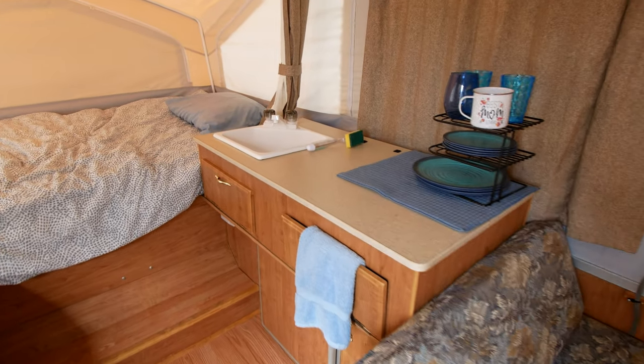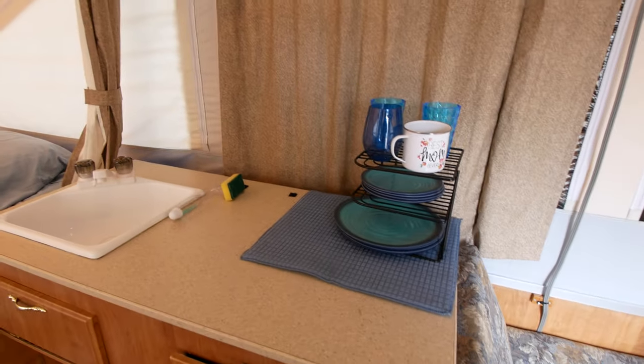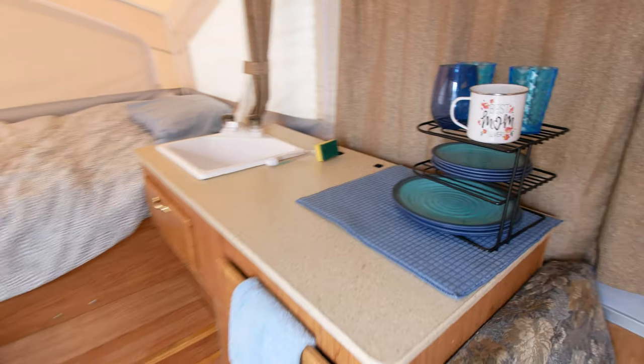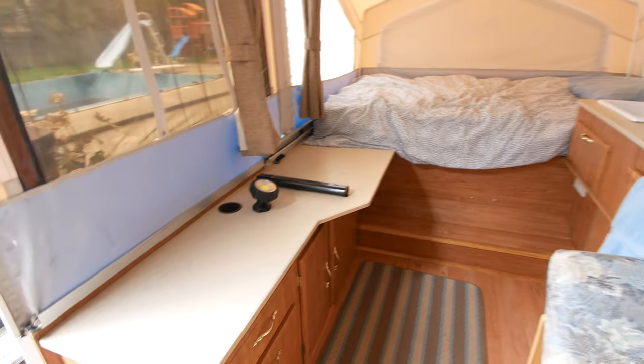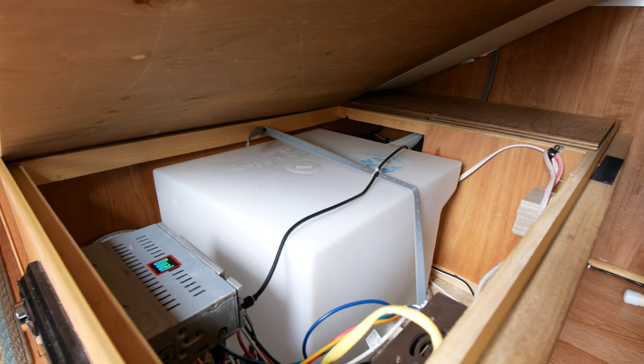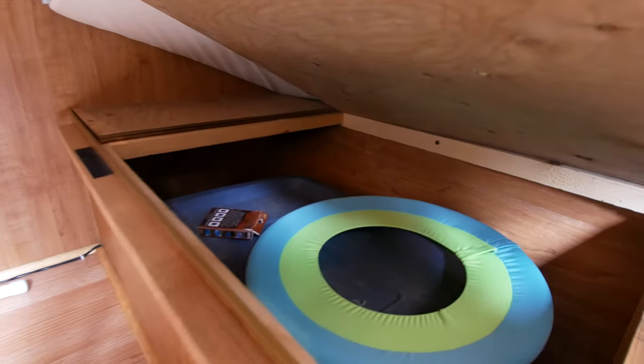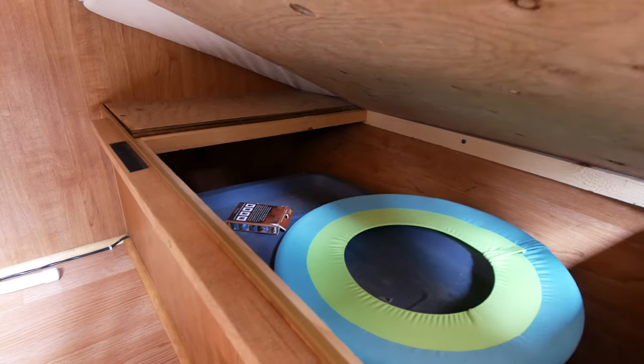I'll show you the kitchen here. It does have a nice sink. It can run off city water or off a pump so you can use water from your container. It holds enough water to take you out for a few days. Then you have a nice counter with lots of covered storage space. There's storage underneath the seats. You can see the water tank and the inverter — all the electronics work perfectly. There's storage on both sides; we keep a lot of family stuff in there, games and whatnot.